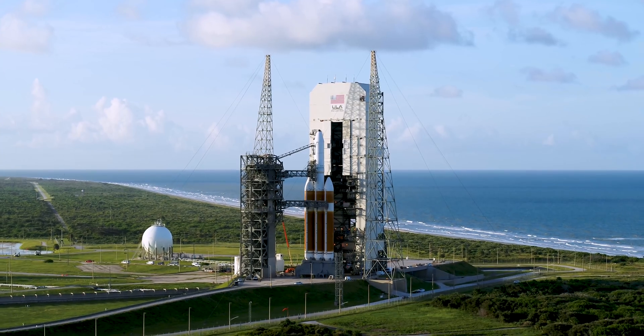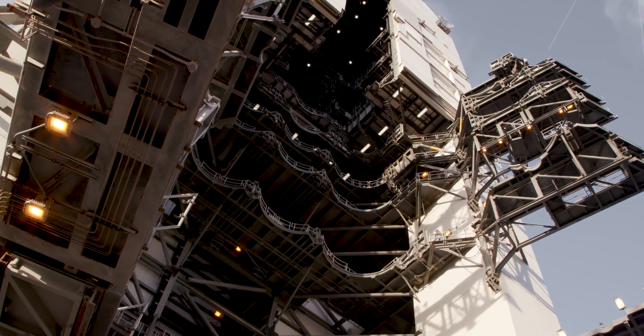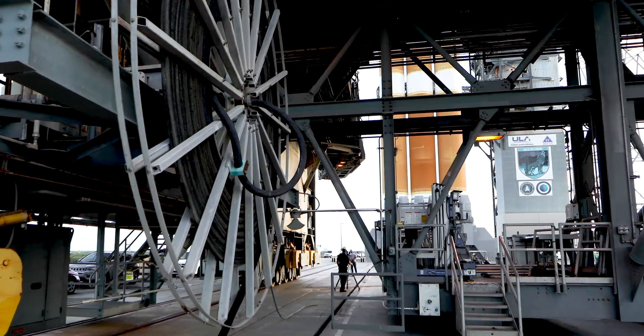Flight control: Go. Com: Go. GCQ: Go. Operation support: Go. Pneumatics: Go. Umbilicals: Go. Pass gas: Go. UCS: Go.